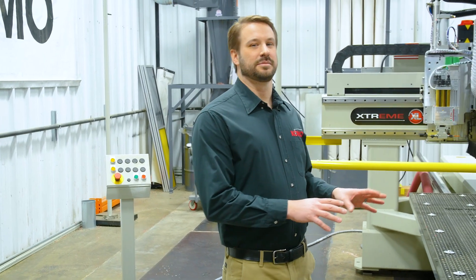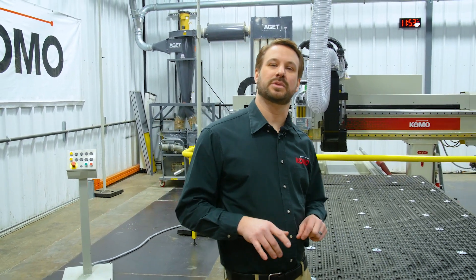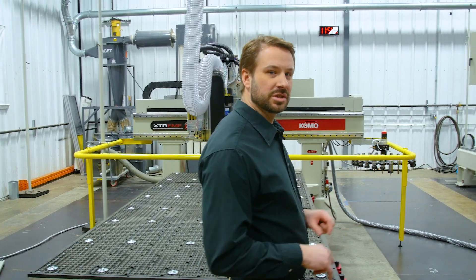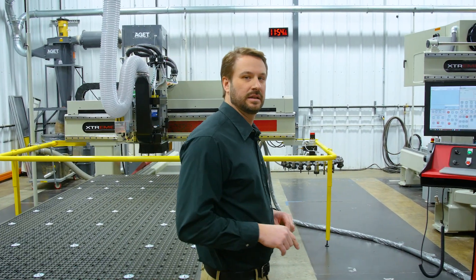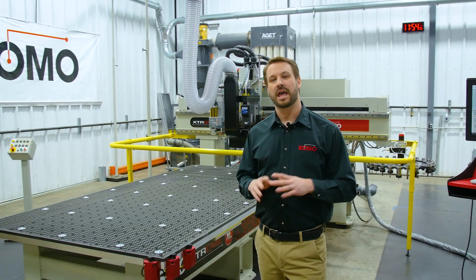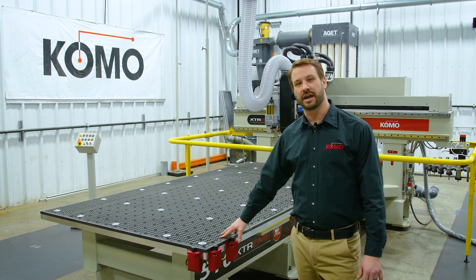Each of these systems and more are put through their paces through an inspection and test process specifically designed for the Xtreme. Every machine is tried, tested, and documented before it leaves our facility. That's how we know every Como Xtreme is built to perform, proven to last.